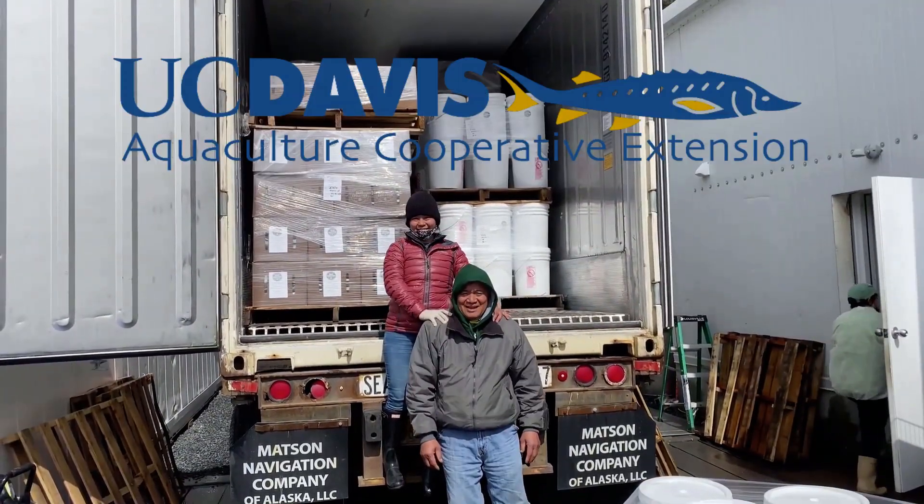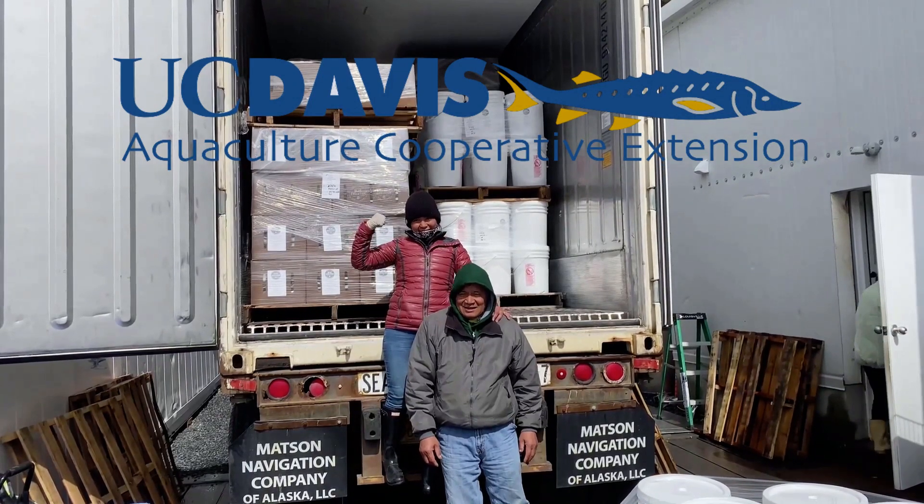For UC Davis Aquaculture, this is Dr. Jackson Gross.